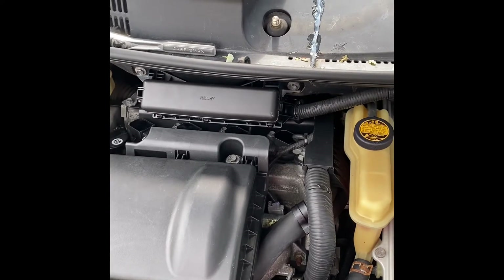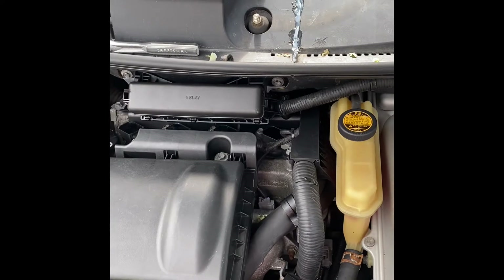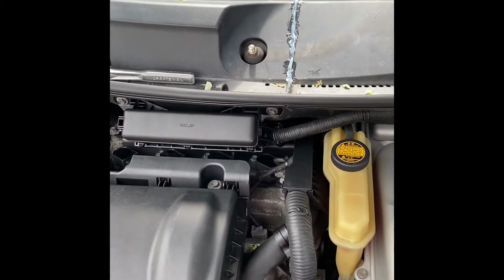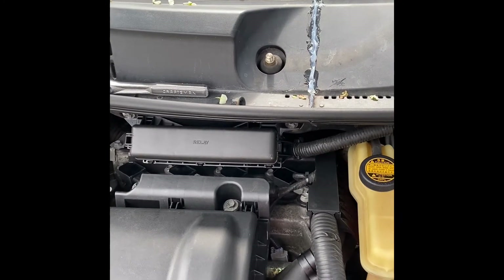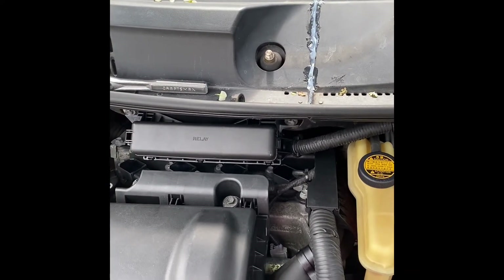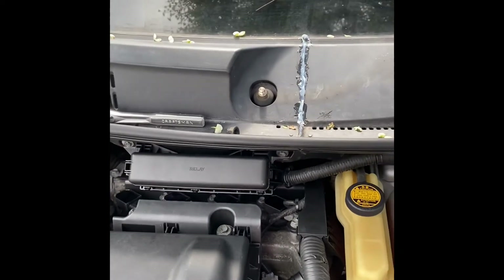At first I thought, oh crap, I've got a blown head gasket issue and this is going to be a big job. But then thinking logically through the process — if it was a blown gasket, it could potentially get into the other three cylinders, and I would get three other wet spark plugs and bad coils. But the other three coils were perfectly clean, no issues.